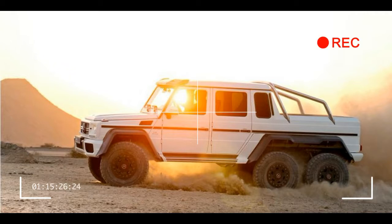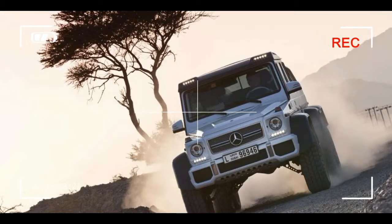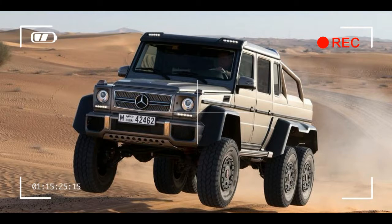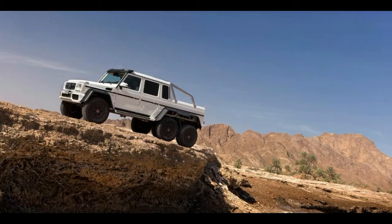Mercedes' 7G-Tronic 7-speed automatic transmission is fitted in place of the old NAG1 5-speed auto box found on the army version. Its transfer case can alter between a 0.87:1 high-range ratio for on-road driving and 2.16:1 low-range ratio for off-road conditions to all six wheels in a nominal 30:40:30 split. Power for the rearmost axle is supplied by an extra shaft.